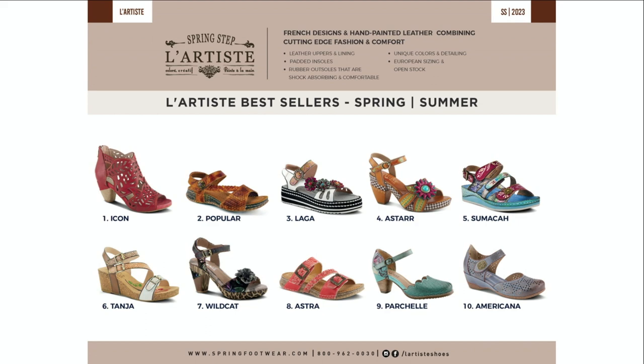There's number six. Wildcat — unbelievable again, a little bit higher, but because of that front platform she really proved herself to be an all-day comfort style with adjustability in both places. Astra was the same construction as our number two style, so we've got two on that construction in the top ten. Parshel is a closed style — unbelievably comfortable, great longevity, seasonless. And also on the top ten you've got Americana, a direct sister to Gloss, and we're going to continue with her as well.